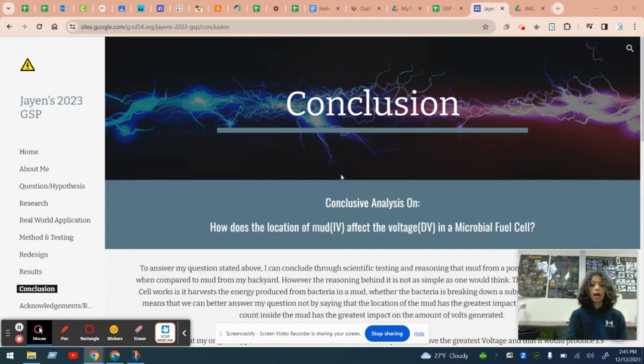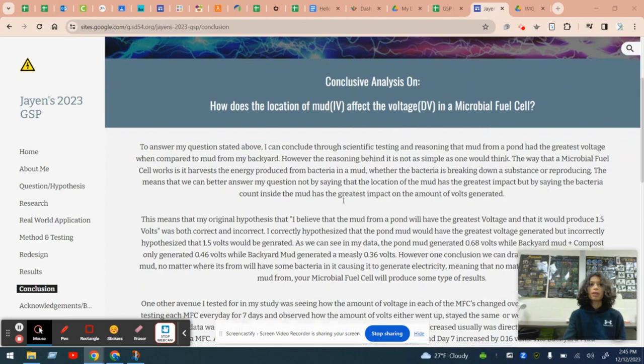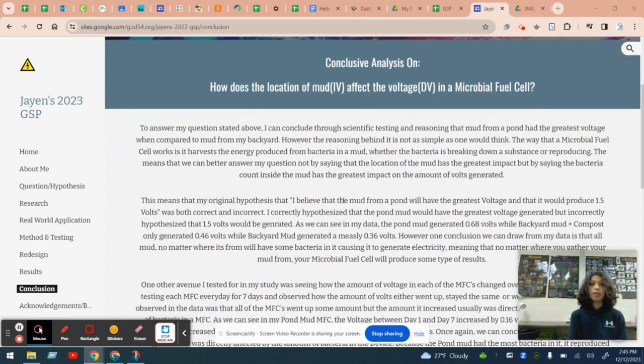In conclusion, I found that the mud from the pond was the most successful in generating the most voltage because it generated over 0.3 more volts than the next closest one. However, after doing future research, I found that the reasoning behind this was not as simple as one would think. I figured out that the reason the pond mud produced the most voltage was because of the large microbial population inside of it, further proving my study.